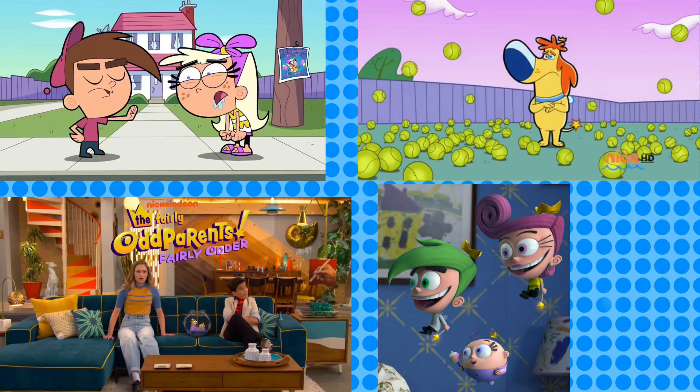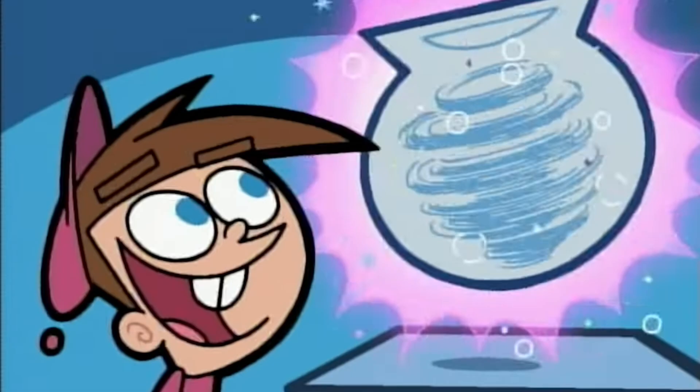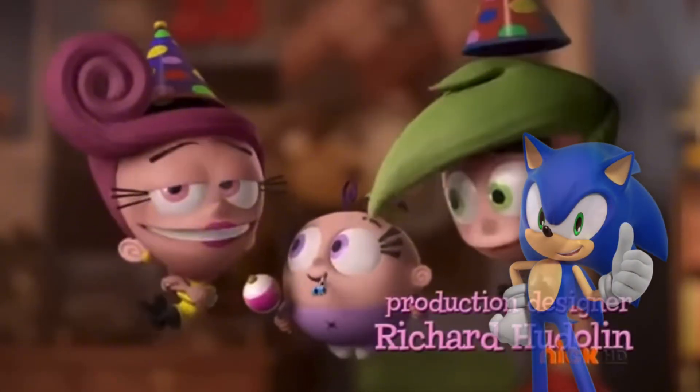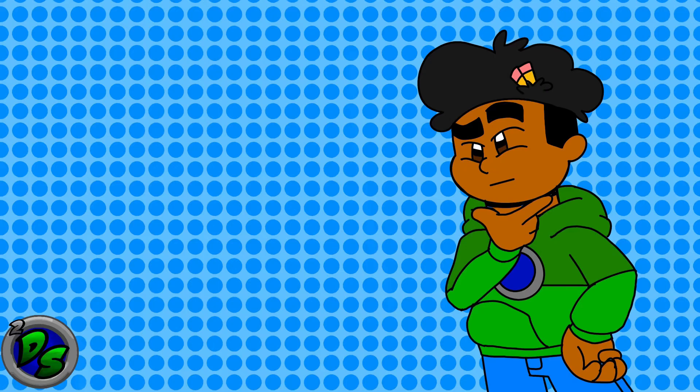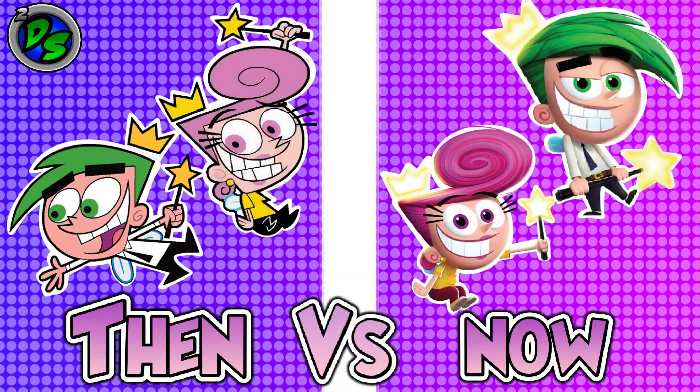Fairly Oddparents' rough track record during the 2010s is a big reason why a lot of people were probably skeptical of this new show — that and the show being animated in 3D. It's no secret that Fairly Oddparents has had a very rocky transition to 3D. Join me and find out as we go over the 3D evolution of Fairly Oddparents.